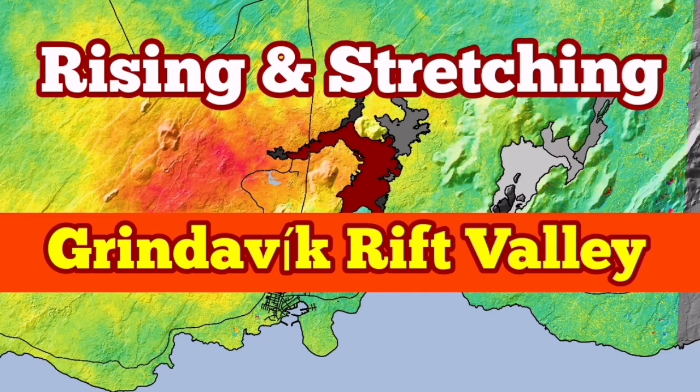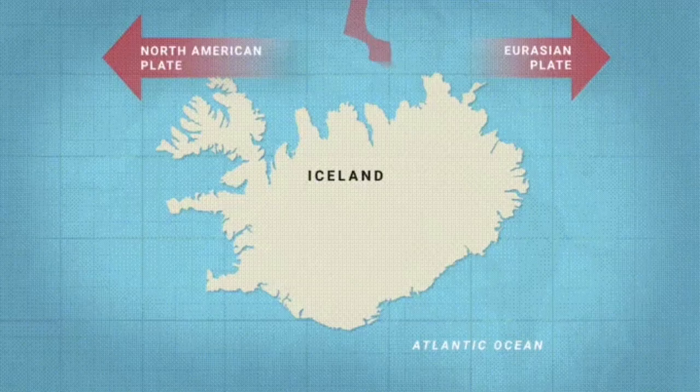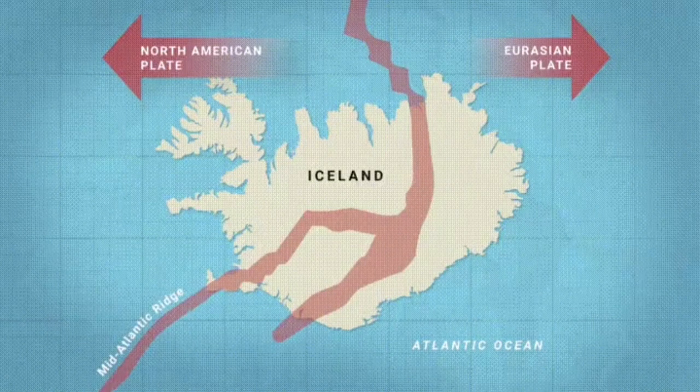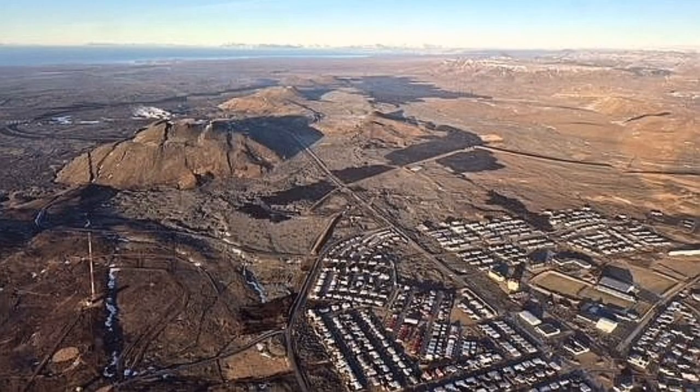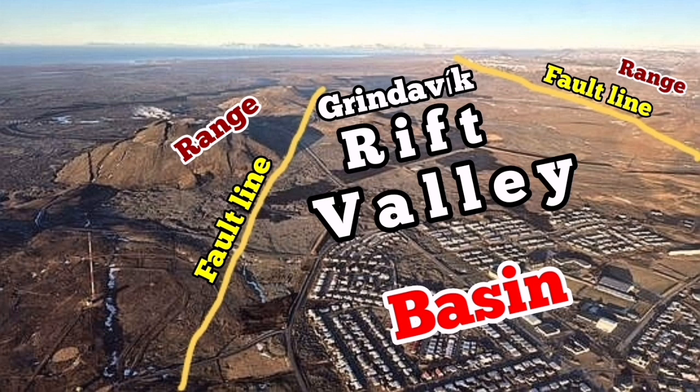The Reykjanes Peninsula of Iceland is a very interesting place. We have an extension of the Earth's crust in that area, which is part of the mid-Atlantic ridge, and the stretching of it has created rift valleys. The most famous one at the moment is what I have called the Grindavik Rift Valley. We can see in this area of photographs from the Met Office of Iceland, you can see the rift valley and the fault lines and the range. This is the top of the fault line and the basin where the drop-down of the faults, and several faults there exist.